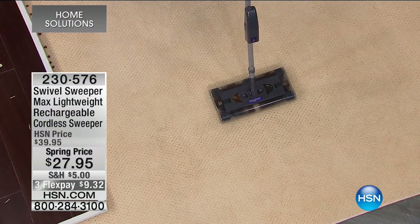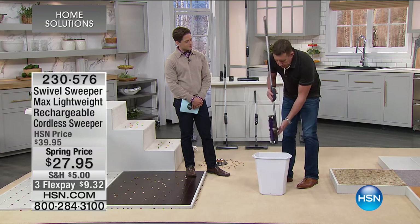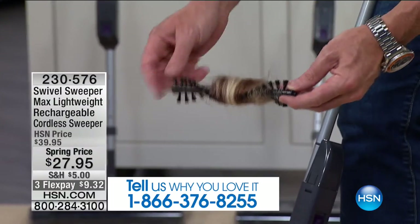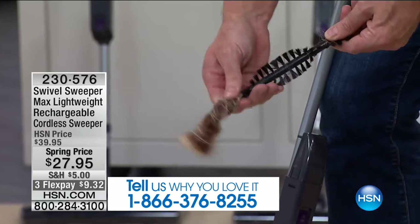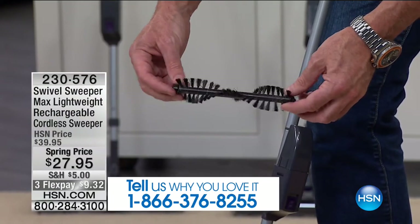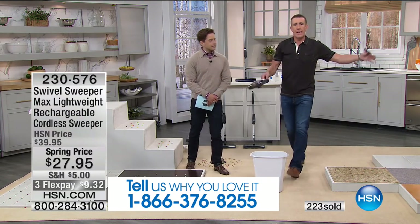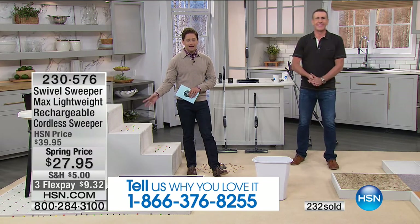With most vacuum cleaners or sweepers, hair winds around the bristle bars and stops them from cleaning. On the Swivel Sweeper, all the bristle bars pop out — you can take the hair, twine, or floss right off like this. You don't have to do this every day — what I'm removing is about two to three months' worth of hair. This keeps the bristle bars rotating and picking up like they're brand new. The Swivel Sweeper Max is the only swivel sweeper with removable bars — it lasts longer and keeps working. No batteries to buy, no replacement parts — it's all here.